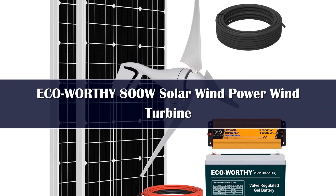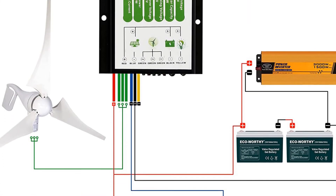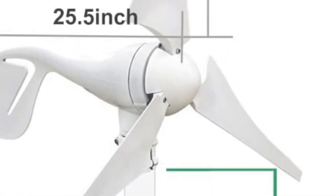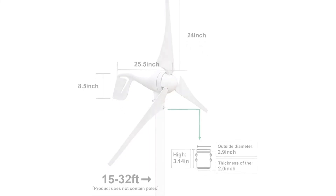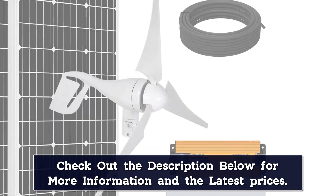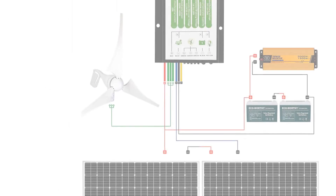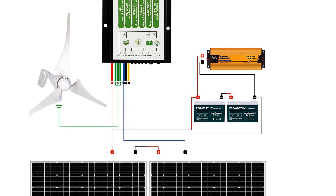This wind turbine kit from Ecoworthy comes with a solar panel in addition to the turbine and a battery for storing power. The battery automatically shuts down when fully charged, which prevents damage and short-circuiting. It has a starting wind speed of 5.6 mph. The kit comes with a rechargeable battery, extension cables, a wind-solar hybrid controller, a solar panel, and an inverter. It is waterproof and can be used in different environments, so users don't have to choose between land and water.